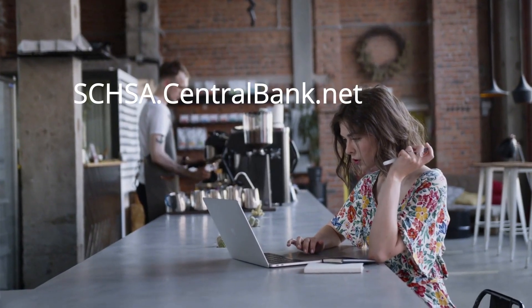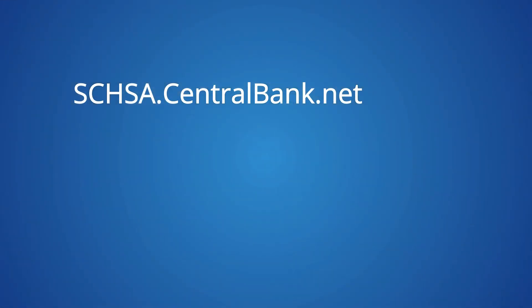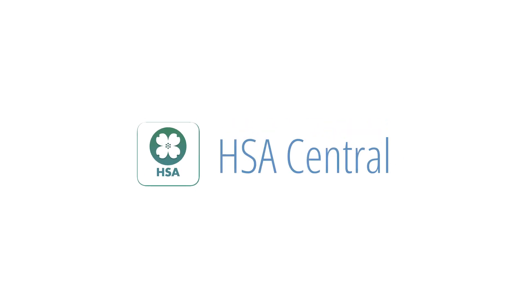HSA Central's website is your hub for managing your health savings account. Log in to your bank account to view your account activity, statements, IRS documents, and investments. You can also download the HSA Central mobile app to access this information anytime.